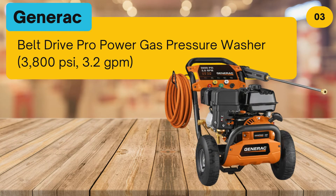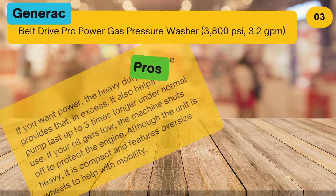At number 3: the Generac Belt Drive Pro Power Gas Pressure Washer, 3,800 pounds per square inch and 3.2 GPM.